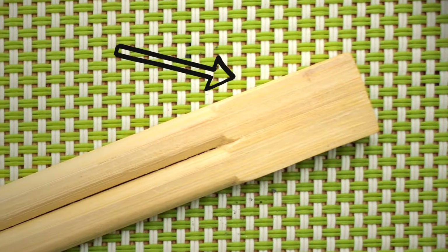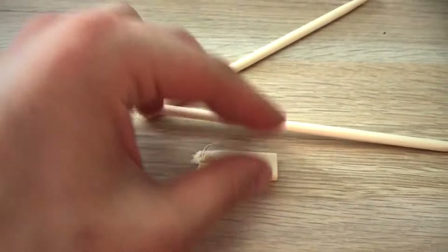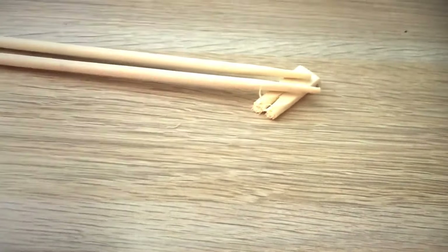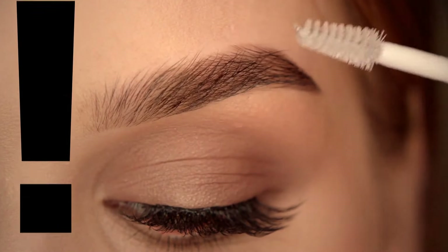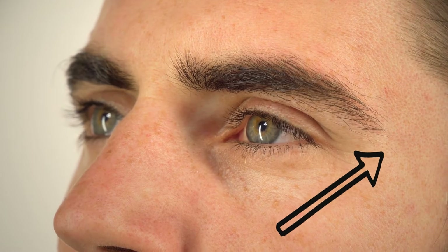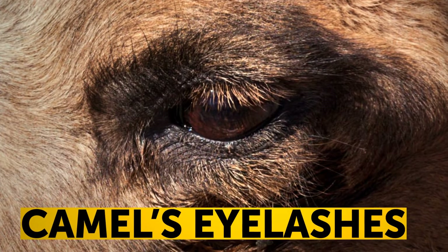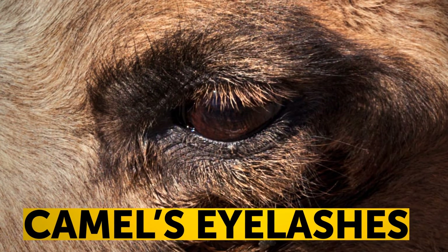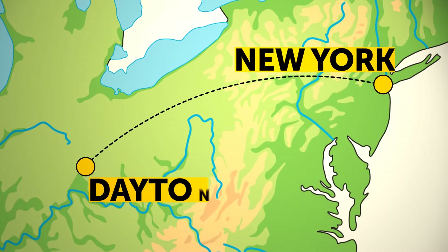Disposable chopsticks are connected at the top so you know they haven't been used before. You're supposed to break that connected top off and lay your used chopsticks on it so they don't touch the table. The main function of eyebrows is to protect your eyes from sweat and dirt — that's why they grow toward your temples, to direct moisture to the sides instead of straight down. Without brows, our species probably would have evolved to have really long, thick eyelashes. An average person will grow 600 miles of hair in a lifetime — about the distance from New York City to Dayton, Ohio.